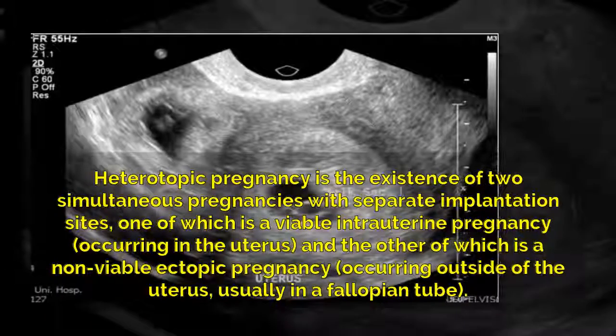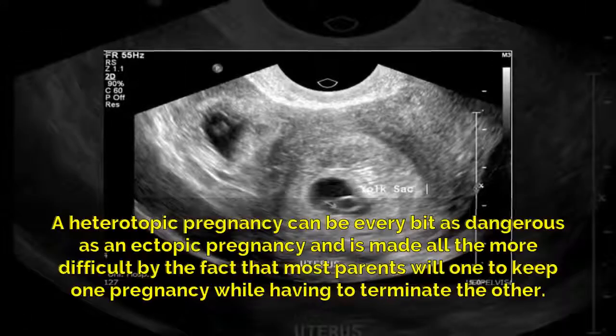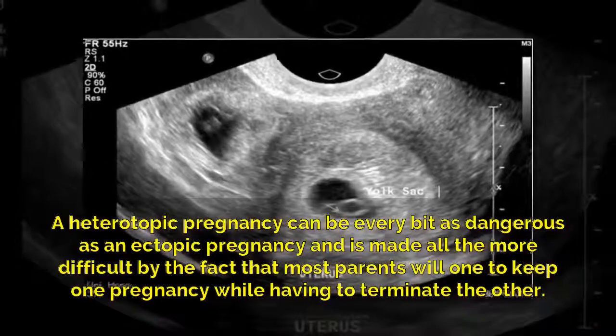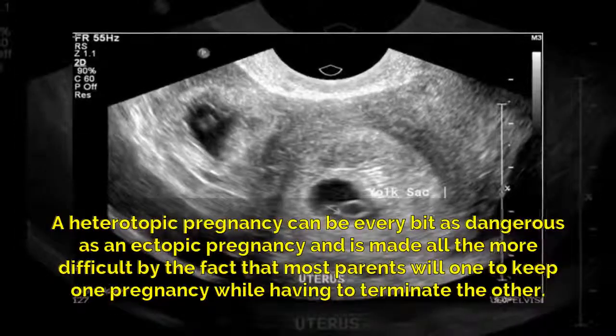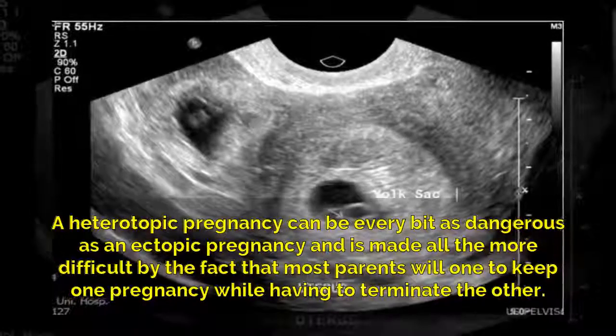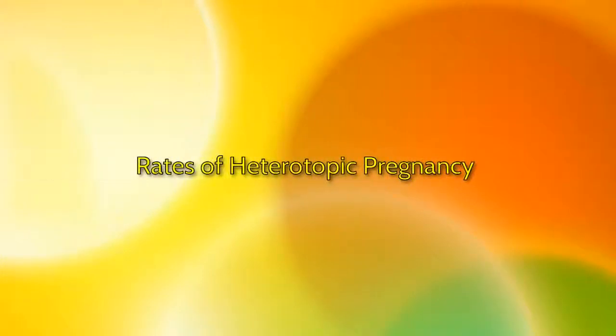Usually occurring in a fallopian tube, a heterotopic pregnancy can be every bit as dangerous as an ectopic pregnancy, and is made all the more difficult by the fact that most parents will want to keep one pregnancy while having to terminate the other.